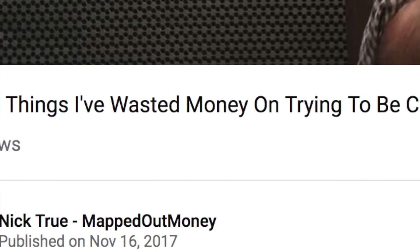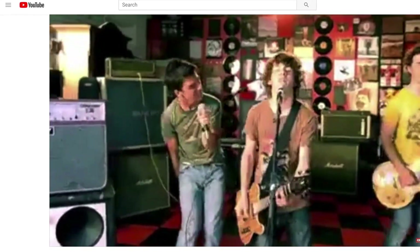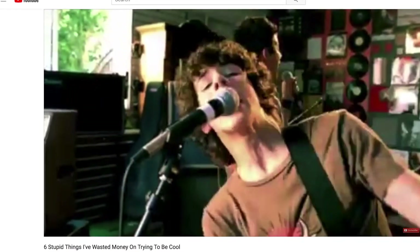What's up guys, Nick True here. Today I'm going to share with you the 10 smartest things that I've purchased in 2018. About a year ago I did a video called the six dumbest purchases I've ever made trying to look cool — a few embarrassing purchases that were a waste of money. So this year I thought I would do the complete opposite and share the 10 smartest purchases that Hannah and I are really happy with, and I hope these give you ideas on ways to spend money to maximize value and enjoyment.